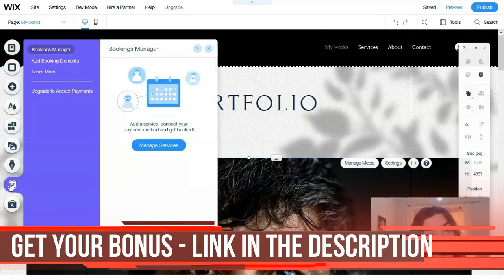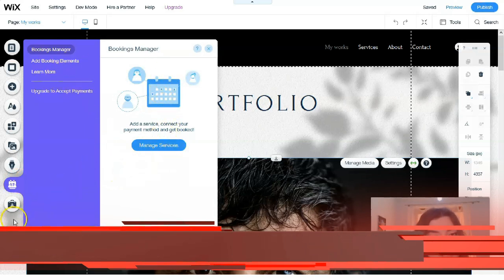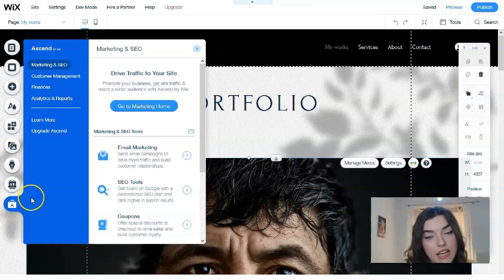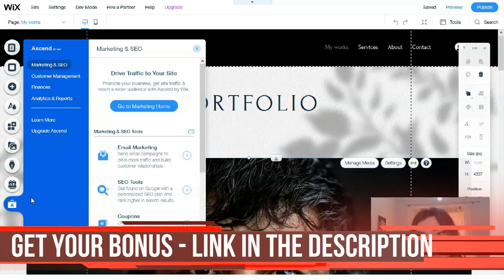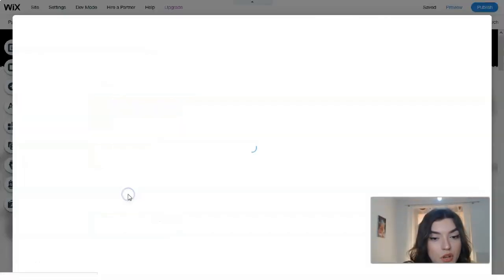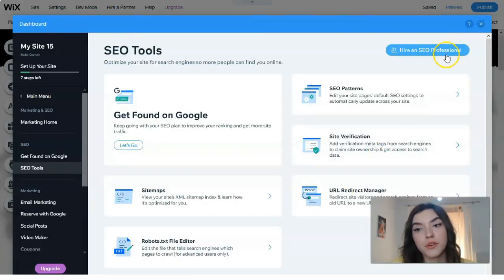The next section is Booking, where you can book an appointment or manage booking settings. After that we have 'Ascend by Wix,' which is a section for entrepreneurs. Here you can do email marketing, use SEO tools, manage analytics, and handle finances. And if you don't want to do this yourself, you have the opportunity to hire an expert — there's a button on the dashboard to find and hire a professional who will do it for you.